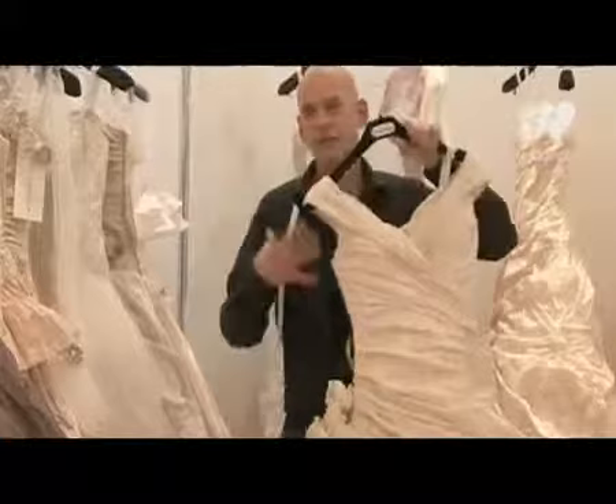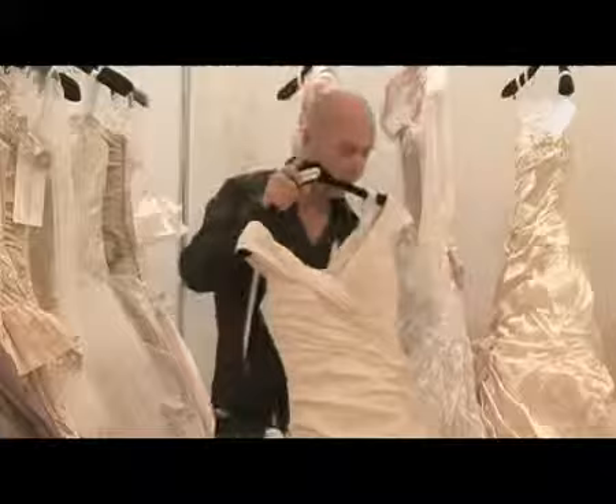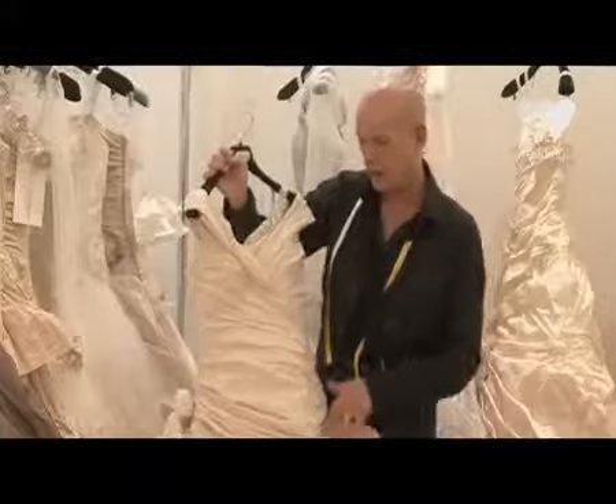It still looks very bridal and very weddingy even though it's using a color. The paler, softer colors like this dress here are great for church weddings where you want just a hint of color.